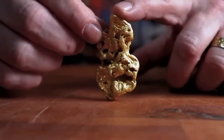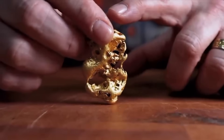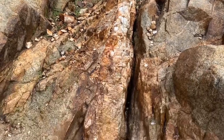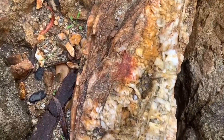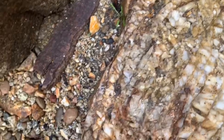The no-tool method relies on recognizing how gold influences the behavior of the rock itself. Subtle changes in color, density, fracture direction, and mineral association act like natural warning signs. These signs become stronger when multiple indicators appear together, rather than individually.